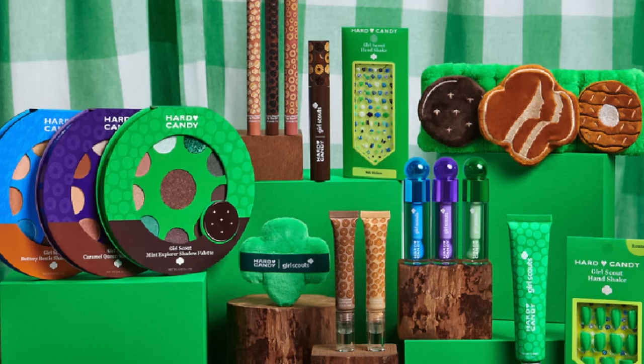Hello my friends! Thanks for being here! Did you know that Hard Candy Makeup at Walmart has put out a Girl Scout cookie limited edition collection? When I saw this was a thing on Walmart's website, I placed an order for as many things as I could find that were available.